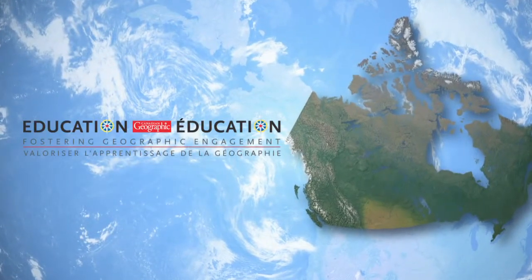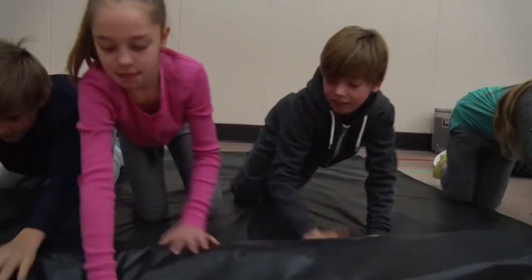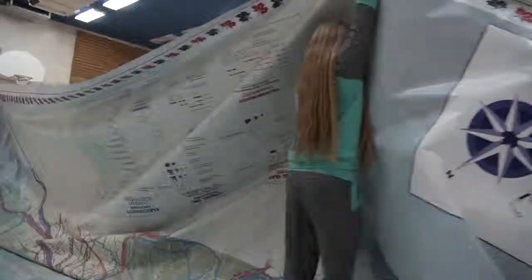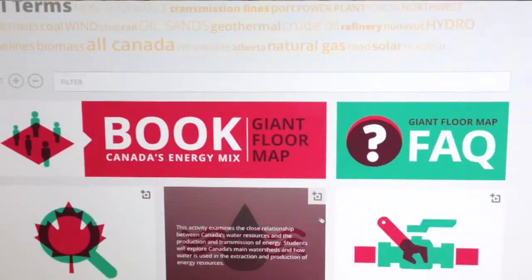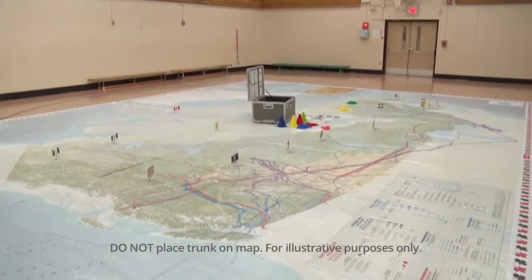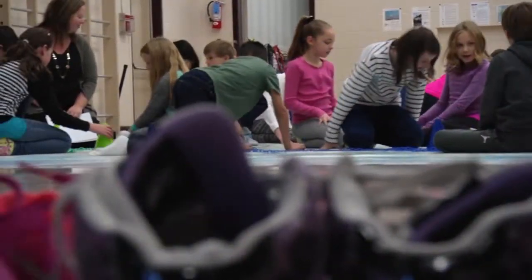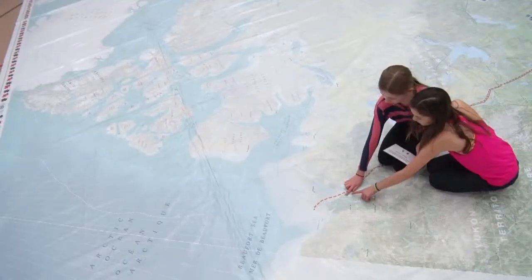Canadian Geographic Education. The Canada's Energy Mix Giant Floor Map is one in a series of these incredibly innovative and immersive teacher resources, available for free from Canadian Geographic Education. The 8x11 meter map is the platform for Energy IQ activities that allow you and your students to explore Canada's energy like never before.